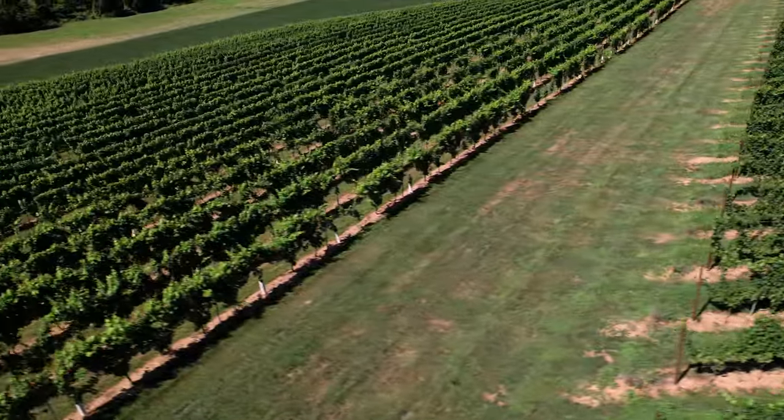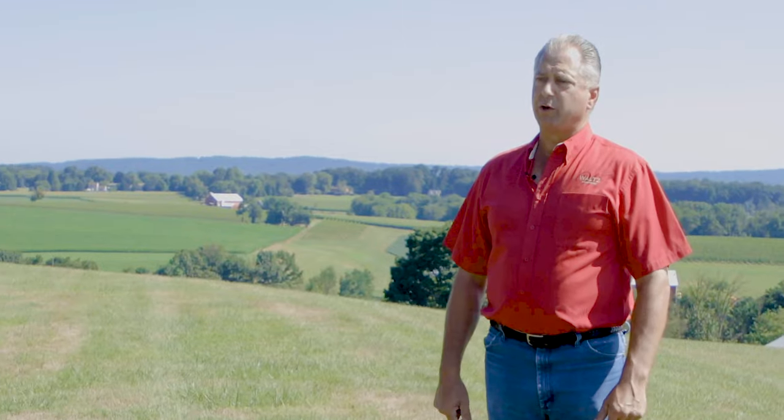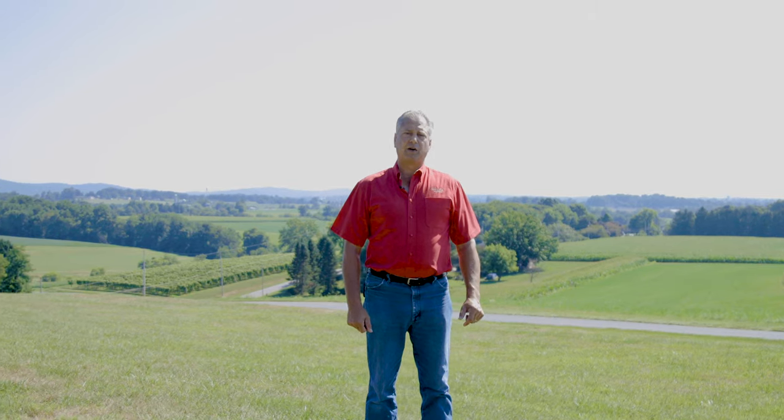Right now we're coming to you from Mannheim, Lancaster County. Great long growing season. This is a great place to grow grapes in Pennsylvania.